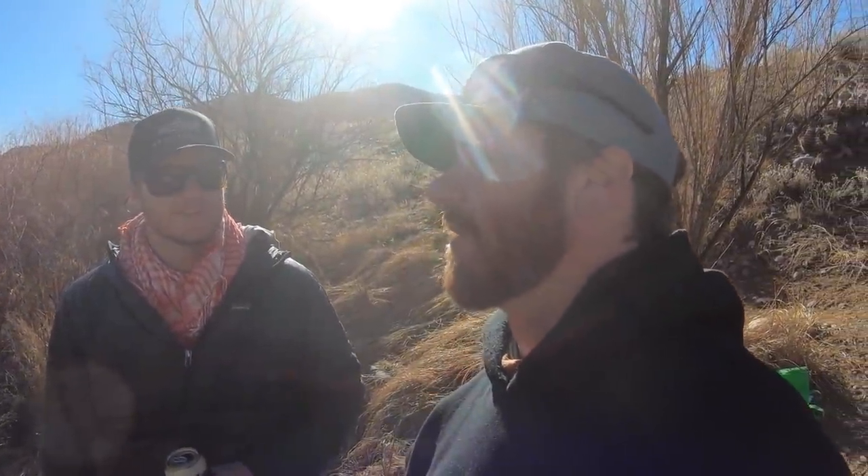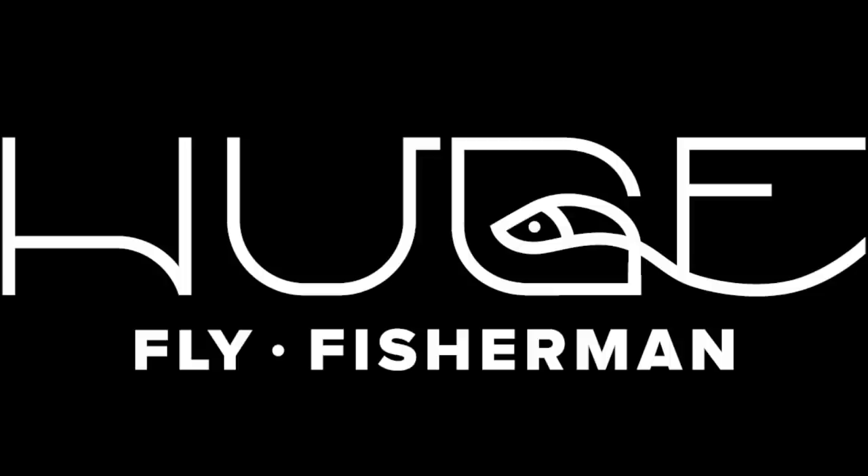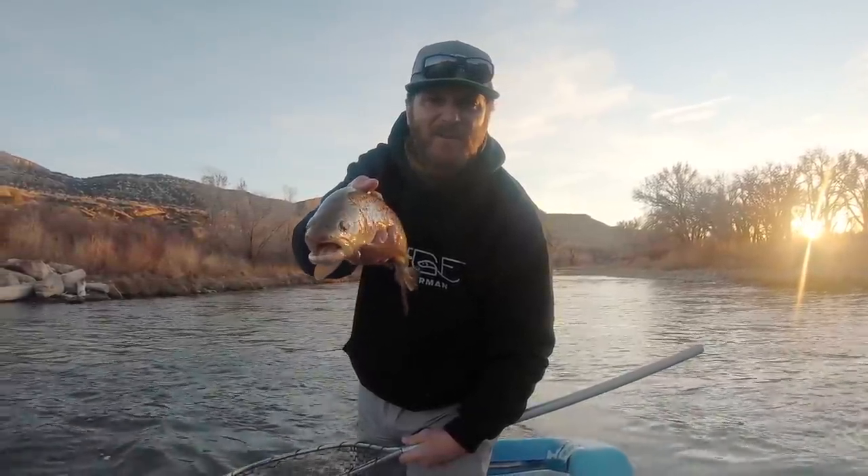You know, the last time that we filmed together, one of us had to go to the emergency room. Hey, I'm Ben. I'm a huge fly fisherman.